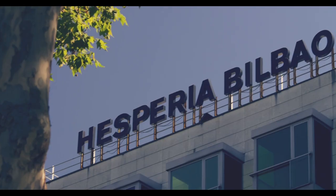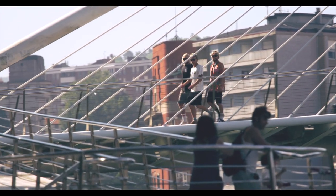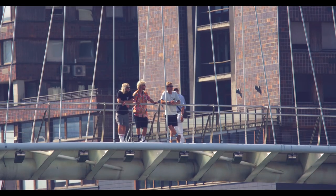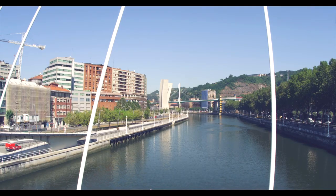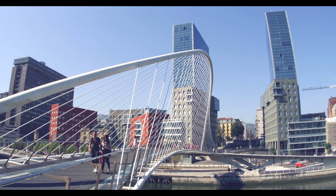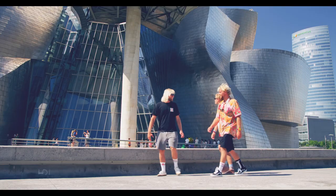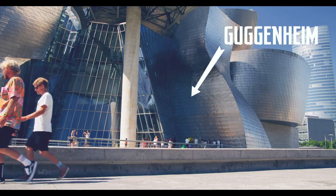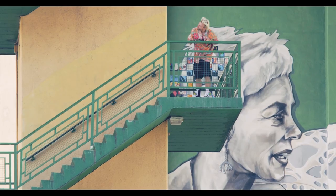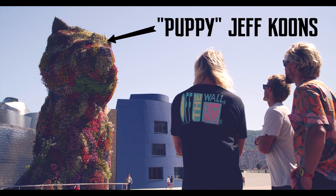Grab an affordable room by the Nervion River like the Hesperia, shake off the jet lag and have a look. Take the Zubizuri across the river — Zubizuri means 'white bridge' in Basque. It was designed by Santiago Calatrava, who has completed insane projects all over the world, including the new transportation hub at the World Trade Center site in New York. Originally an industrial city, Bilbao has reinvented itself as an architectural hub and the Frank Gehry-designed Guggenheim is definitely the crown jewel. As you walk under the LaSalle bridge, there are multiple sculptures and murals to check out — the giant spider called Maman by Louise Bourgeois, and out front is the flower dog called Puppy by Jeff Koons.